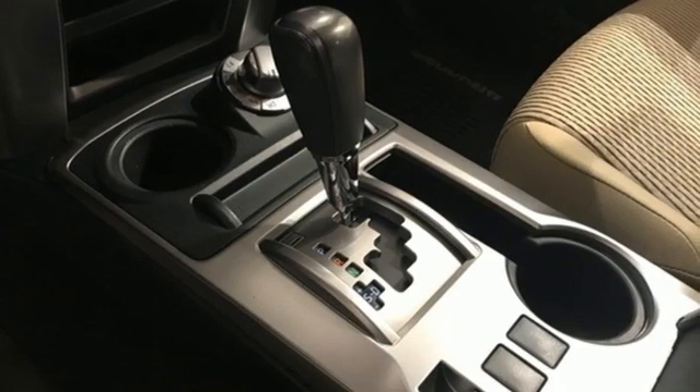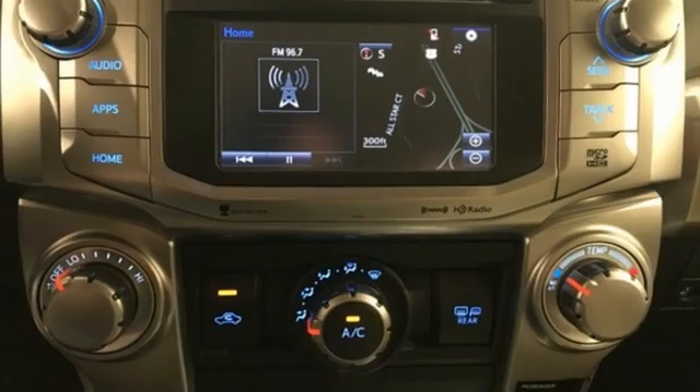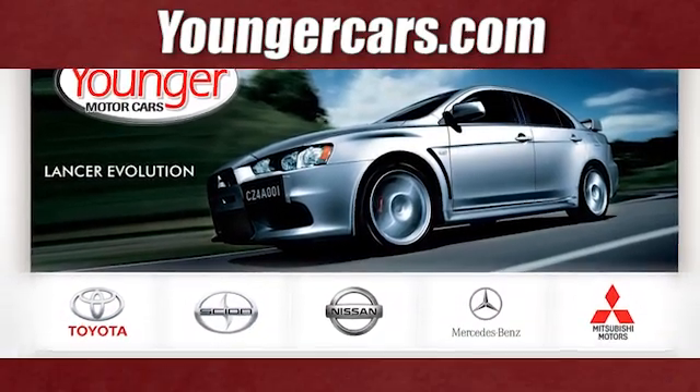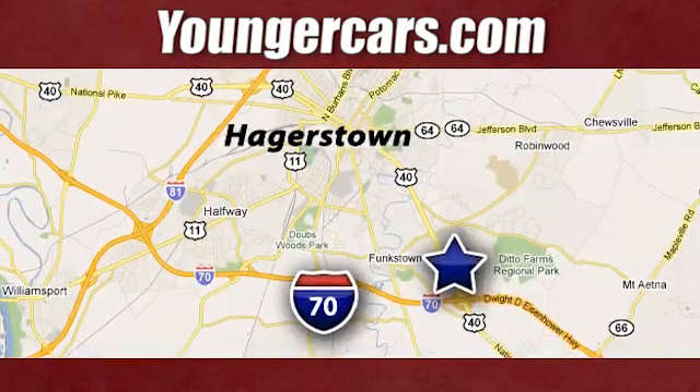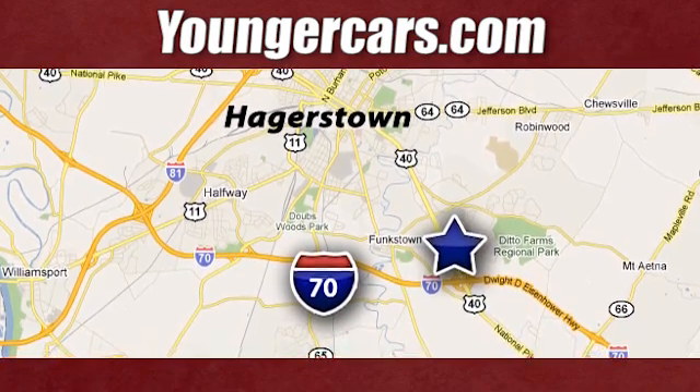Toyota — steered by ingenuity, driven by passion. See it for yourself when you take it for a test drive. Visit our website at YoungerCars.com. We're conveniently located at 1945 Dual Highway in Hagerstown, Maryland.